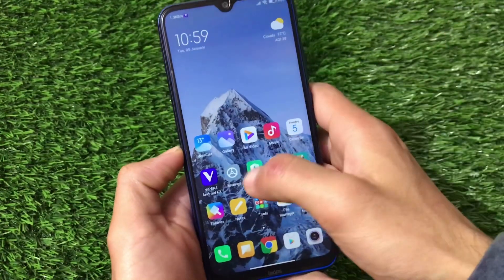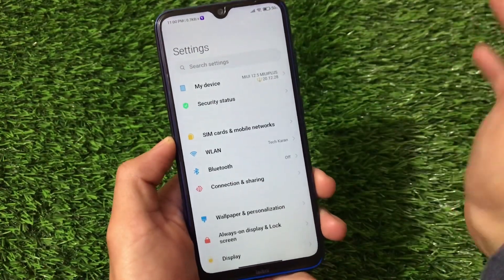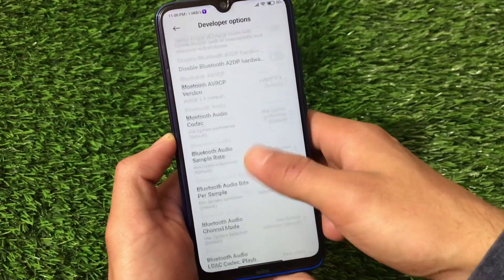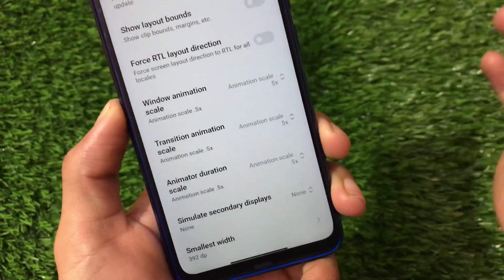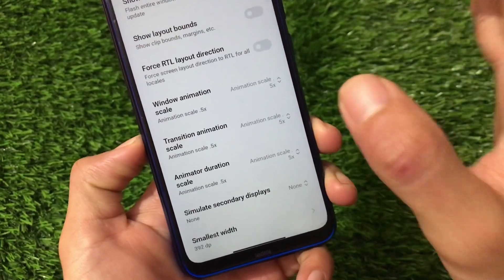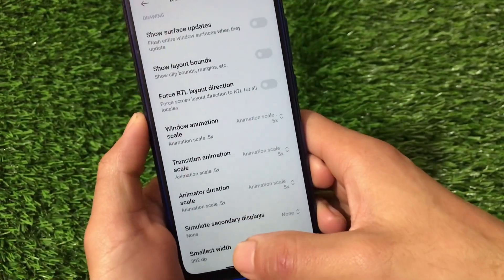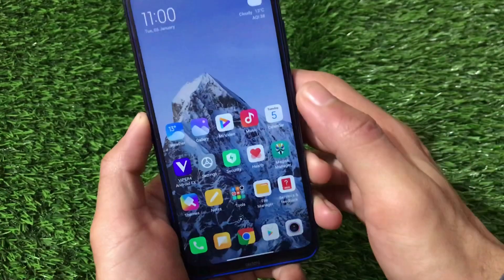For smoother performance, go into Developer Options and adjust the animation scales. I recommend setting window animation scale, transition animation scale, and animator duration scale all to 0.5x. This will make your device feel faster and smoother.